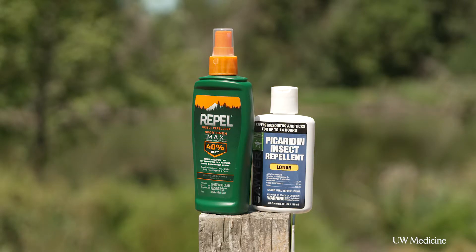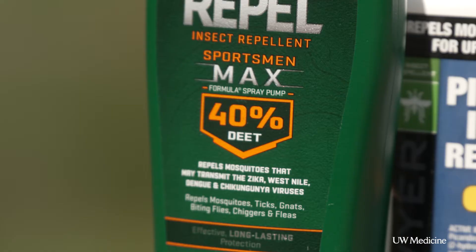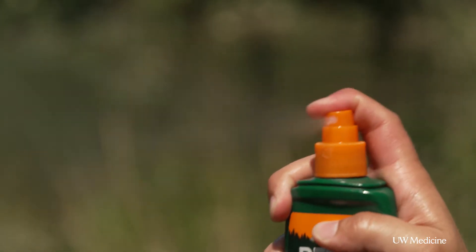There are several different types of repellents. One of the best is DEET — it's my favorite. The pro is it works really well; mosquitoes and most other insects hate it. But the con is it's got a bit of a petrochemical smell.